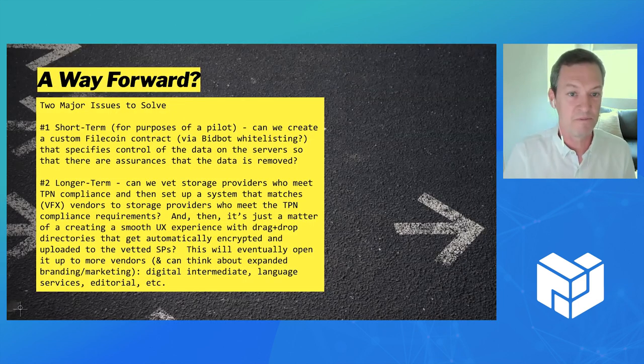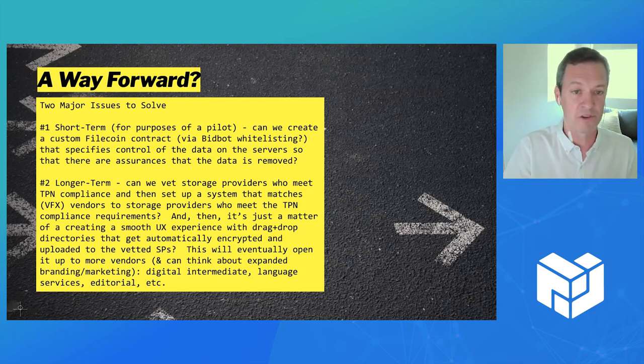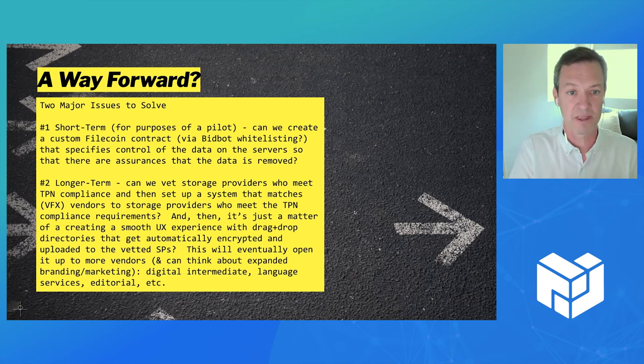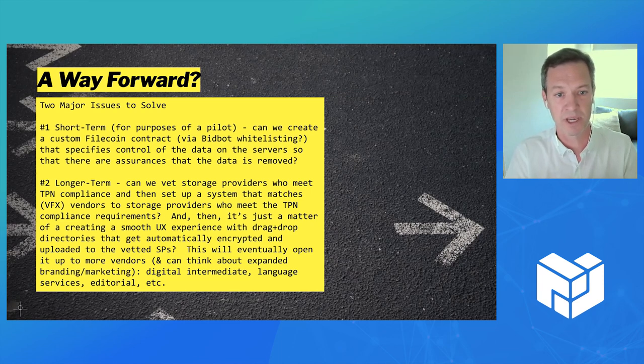Maybe to keep this pilot going, we could come up with a custom contract where the storage provider agrees to delete data from their servers, gives some sort of indication that it's gone, and ropes it off so no one else can access it. Further along, if the company really did want to pursue this, you'd have to look at all those TPN regulations and rules and work with storage providers to vet them and make sure they can pass all those requirements. If you could, you could create a system where you onboard people to specific storage providers that meet those requirements. Thank you to everyone at Launchpad — appreciate the opportunity to present this.